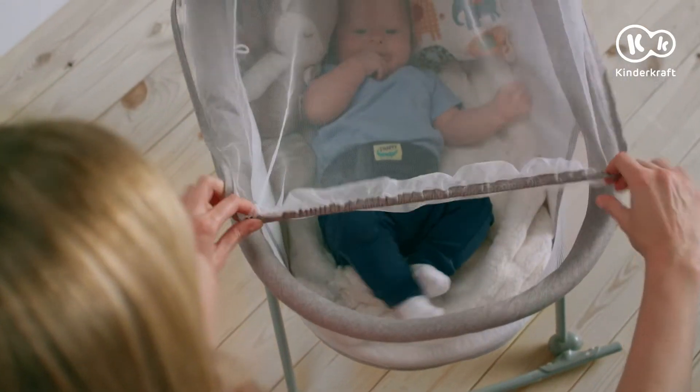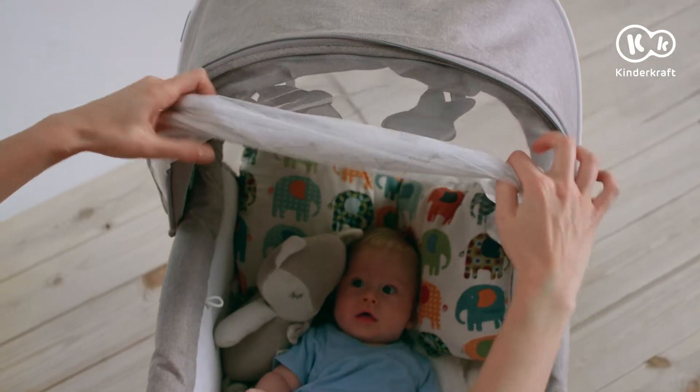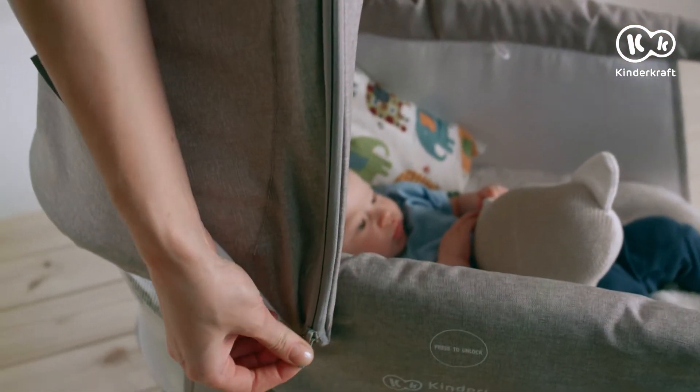Once the baby has gotten its nap, you can easily roll up and store away the bug screen. You can't misplace the bug screen — it is integrated into the sun canopy.